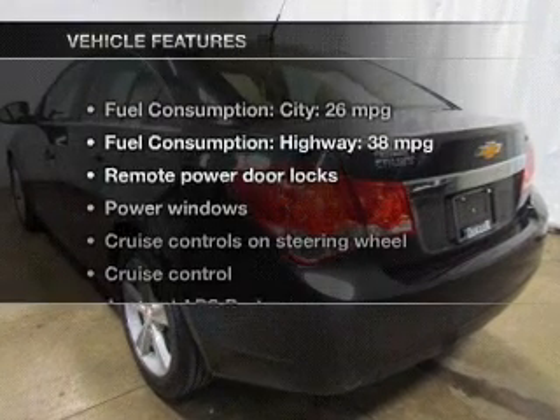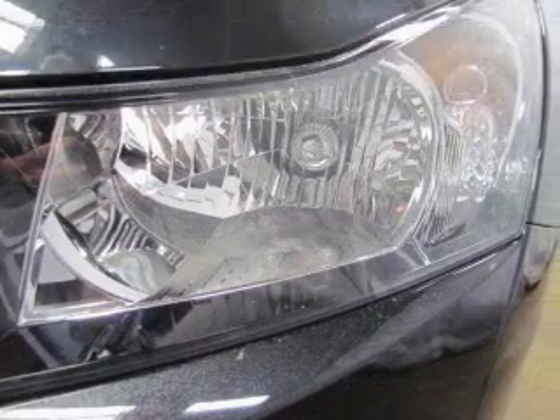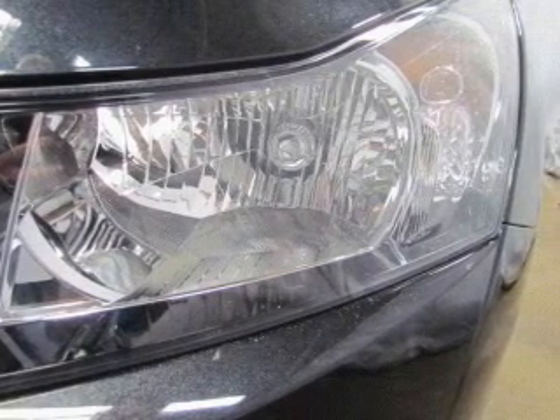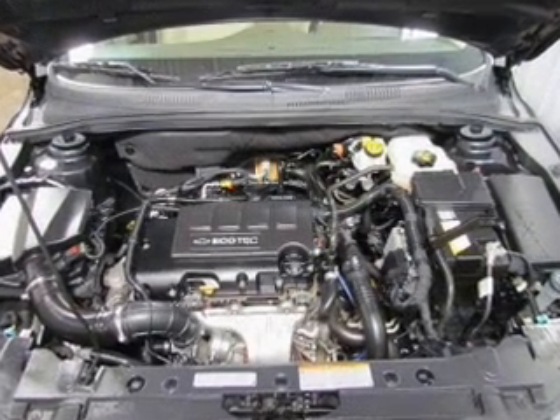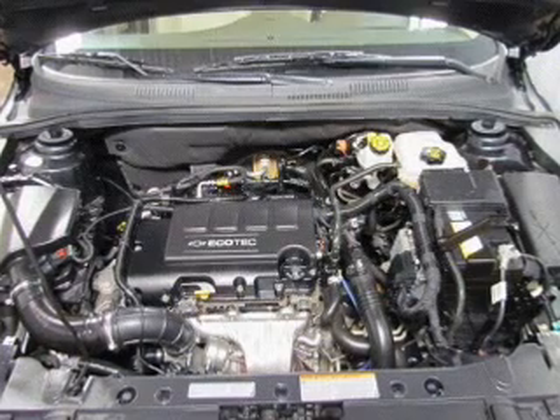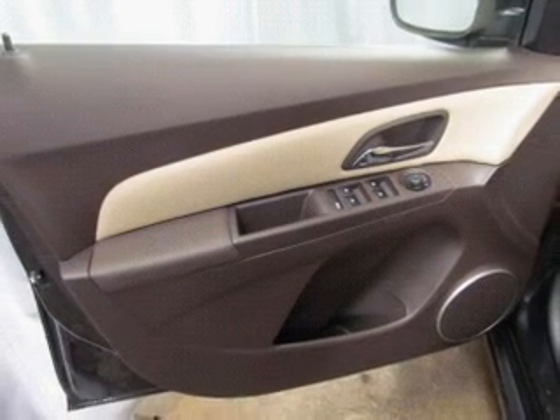And with these notable features, you won't want to miss out on the opportunity to own this amazing ride: keyless entry, leather seats, power door locks, power windows, cruise control, Bluetooth wireless, and AM FM stereo with a CD player. Our website offers more information on all of our vehicles.